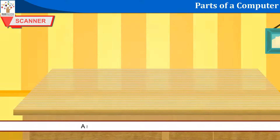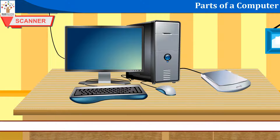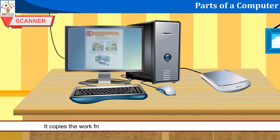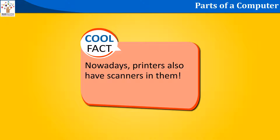Scanner: A scanner works like a photocopy machine. It copies the work from paper to the computer with which it is attached. Cool fact: Nowadays, printers also have scanners in them.